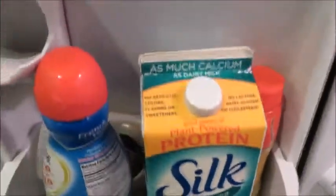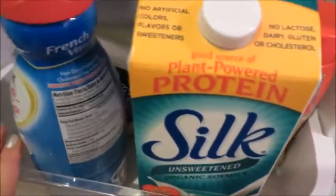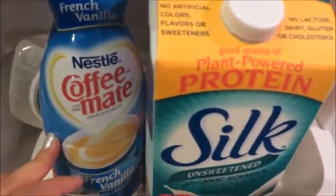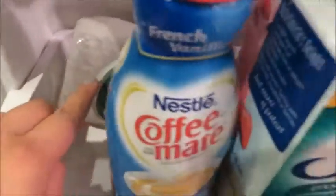Let's go to the sides. On this side we have some areas to put our things. We have unsweetened Silk milk, some Coffee-mate — I don't drink coffee — Caesar dressing back there, and some Smucker's strawberry stuff that I like to put on things.